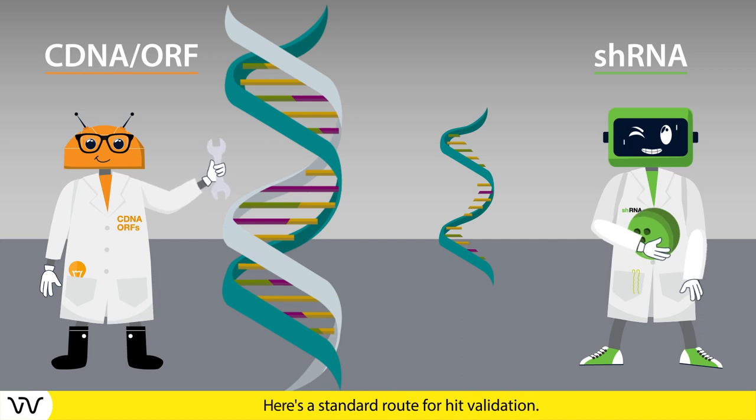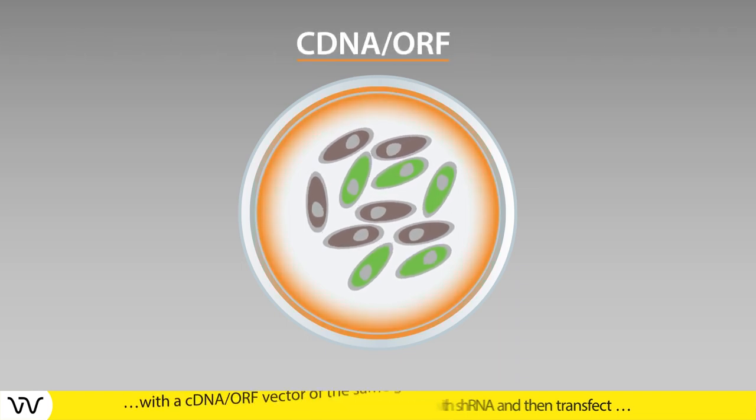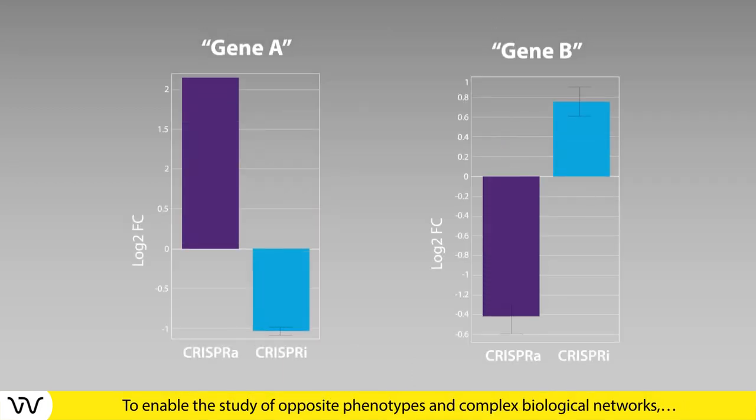Here's a standard route for hit validation: knockdown a gene's expression with shRNA, and then transfect with a cDNA or ORF vector of the same gene to rescue the wild-type phenotype. This enables the study of opposite phenotypes.